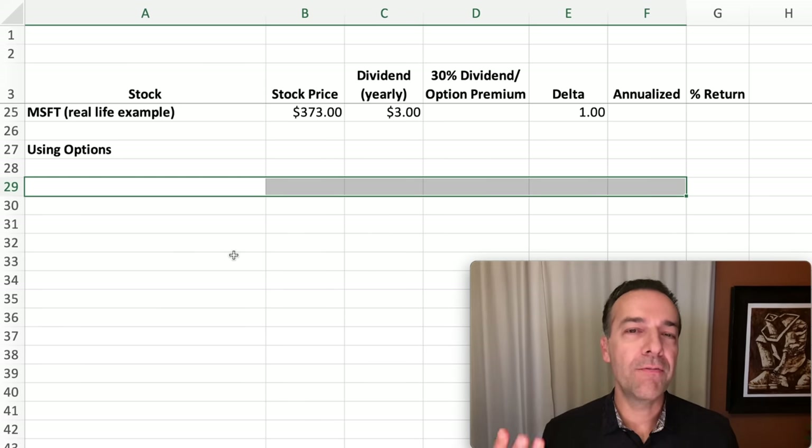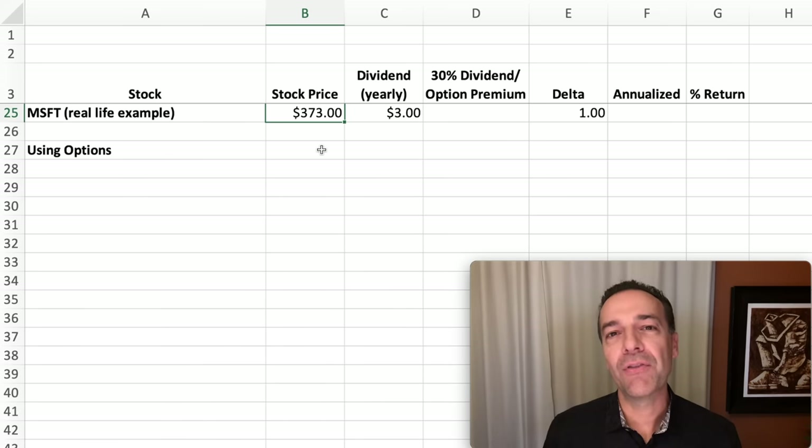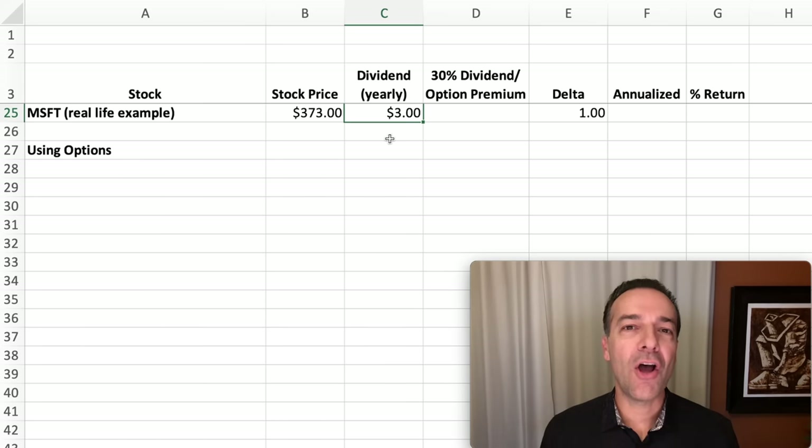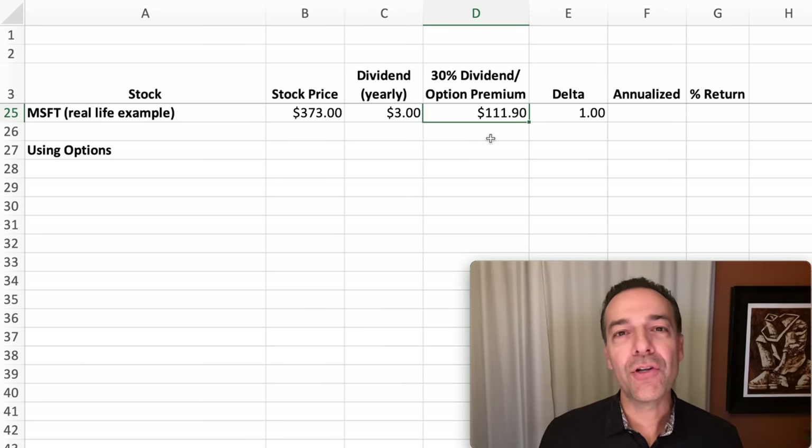Before I share three very important tips, let me show you two more examples — first Microsoft, then Tesla. Microsoft is trading for around $373 per share. Its dividend is paid quarterly, so multiplying by four you'd receive right at $3 per share annually. In order to realize a 30% dividend on your cost per share, you would need to collect $111.90 per year against the $373 shares — a long way off from the $3 per share you're receiving.